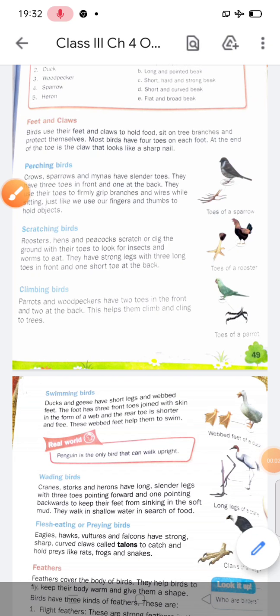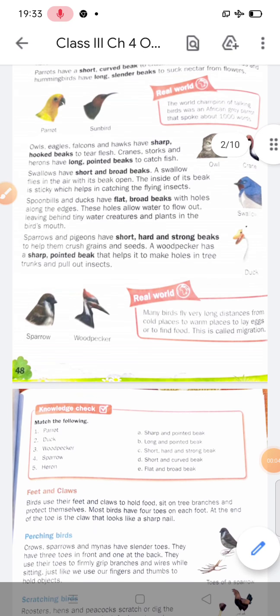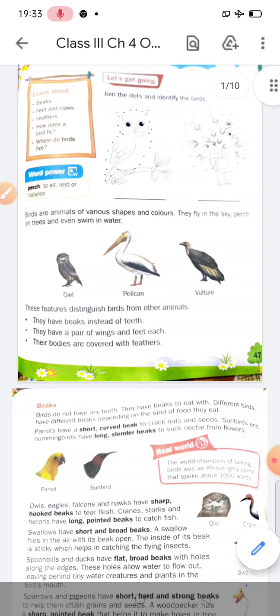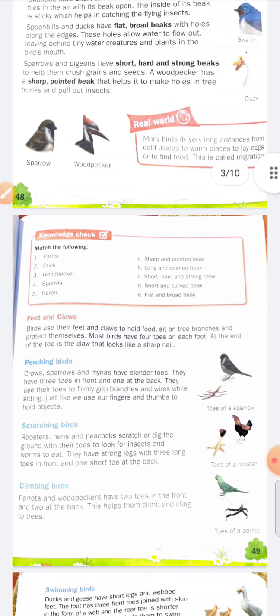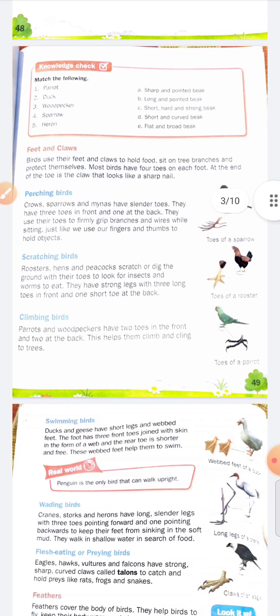In the previous lecture we discussed beaks of birds and different types of beaks. Now in this lecture we will discuss the next topic: feet and claws.